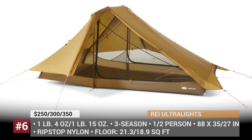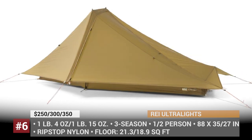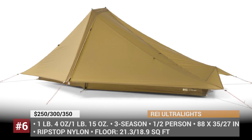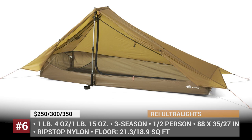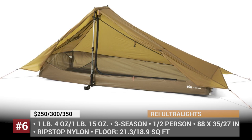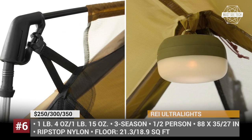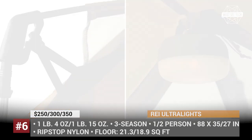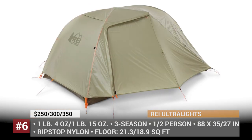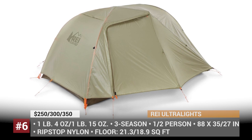Ultralight Tents by REI. If you're okay with overpaying, REI Co-op will sell you all sorts of overpriced tents from other manufacturers. But if you're a smart shopper, make sure to look into their in-house developed gear. Within the ultralight tents category, REI sells Co-op Flash and Quarter Dome SL Solo and Double tents. The Flash has a non-freestanding design and can be pitched using its own poles, or your trekking poles instead.